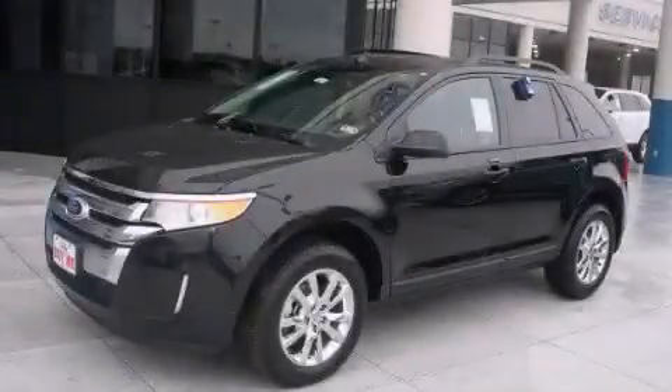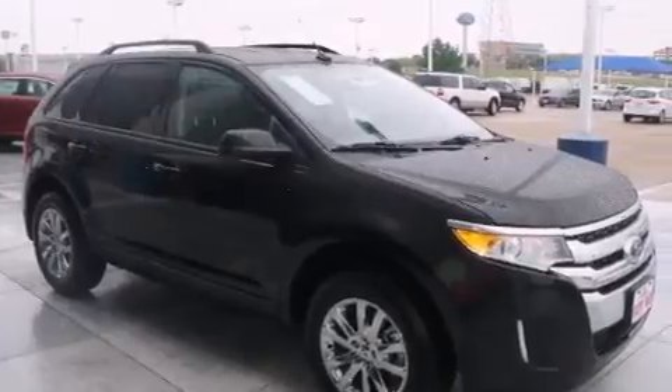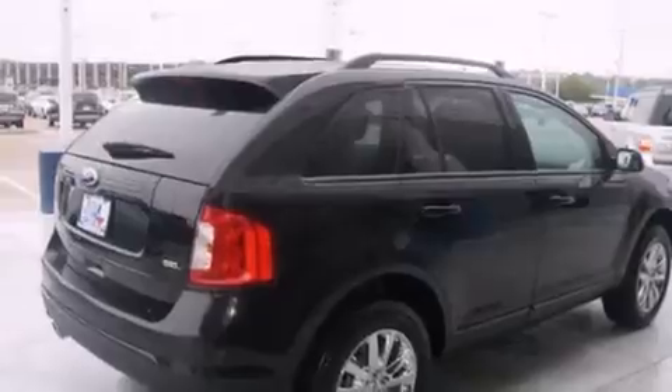This is a brand new 2013 Ford Edge, a car-like ride in space like an SUV. It features a six-cylinder engine and an automatic transmission.